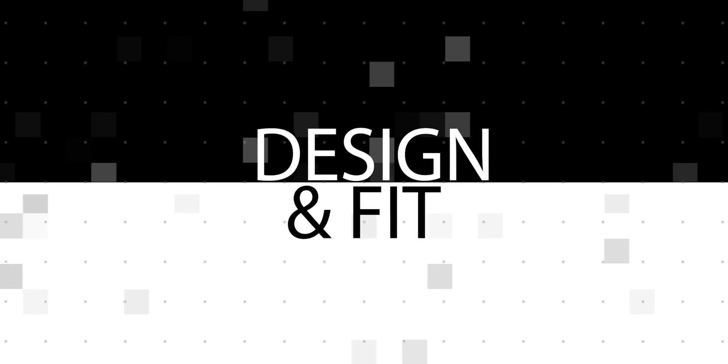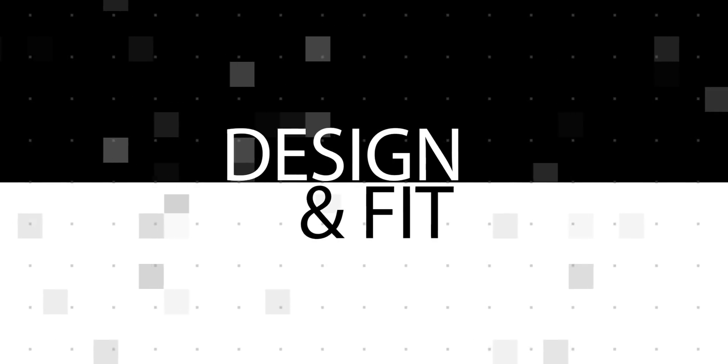We'll quickly go through the five factors that could help you decide which ones to buy. Number one: design and fit. These are completely different when it comes to design. The Realme Buds Air kind of stick out when you wear them — you've seen Apple's AirPods, right? That's exactly how these are.